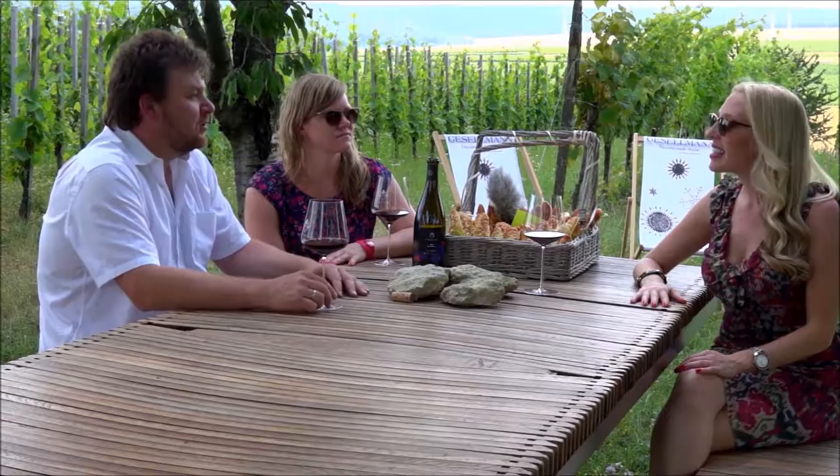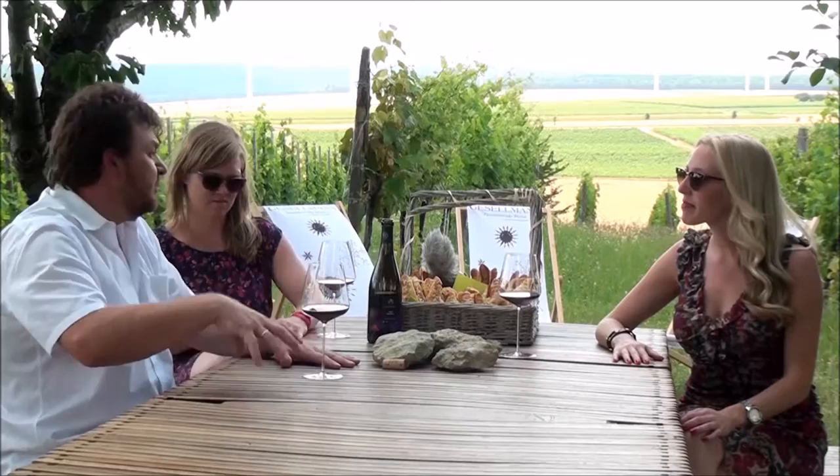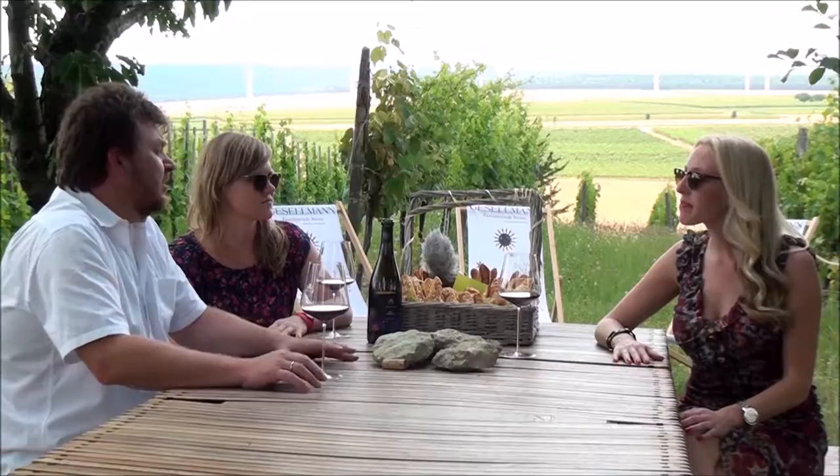And you handpick each grape — you guys handpick everything. Yes, this is very important for us. We pick all our grapes by hand and select them very carefully. We do sorting by computer, and then we ferment the grapes without using any added yeasts. The winery works organically, so we use only spontaneous fermentation, and then we mature the wines in the barrel.